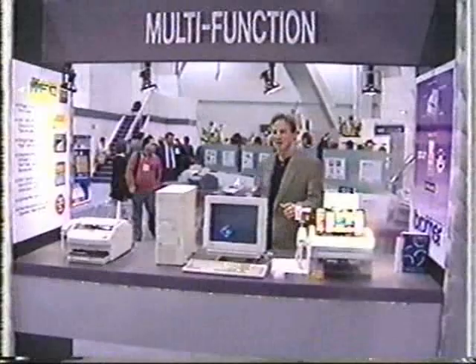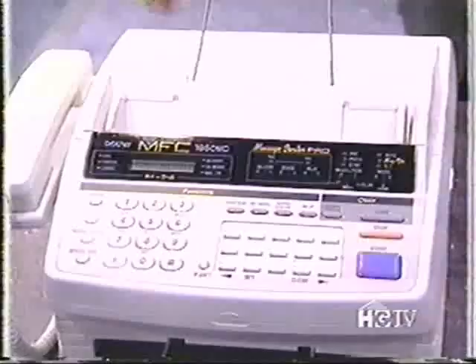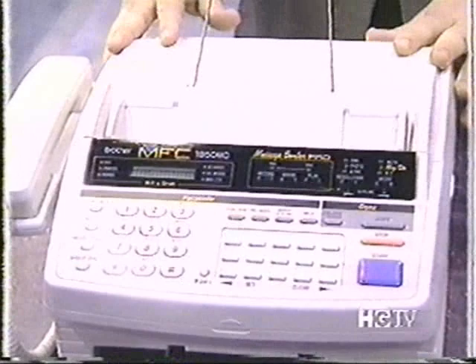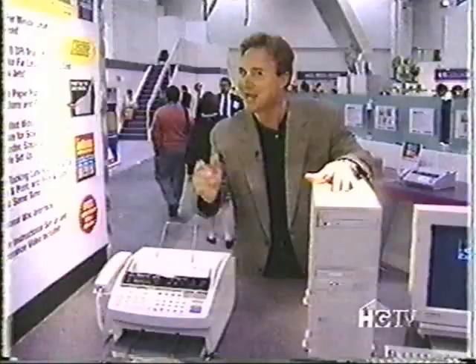Hey there and welcome back to the show. We're going to take a look at some home office products, and the buzzword you hear in home office is multifunction. There are a lot of neat units out there with multifunctions, like this one from Brother — the multifunction center. It's a fax machine, a printer, a copier, a scanner, a fax modem, and a message center all in one.